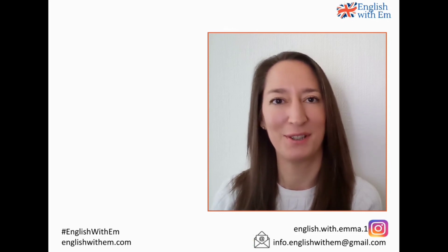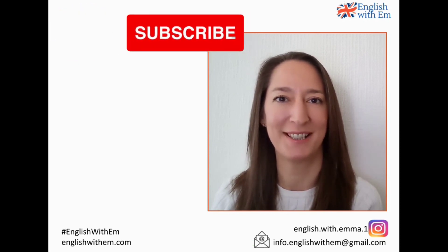For more English tutorials, take a look at my channel. And if you do like the content, please like and subscribe to see more. See you in the next video.